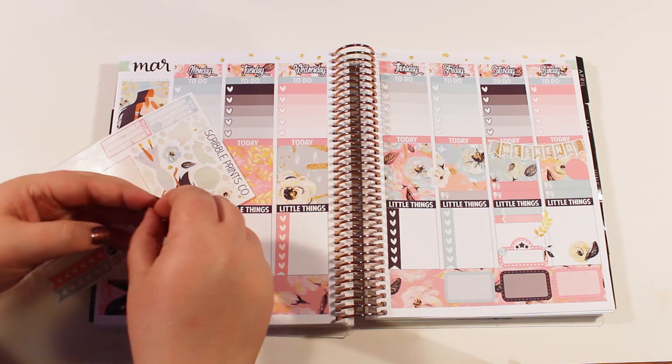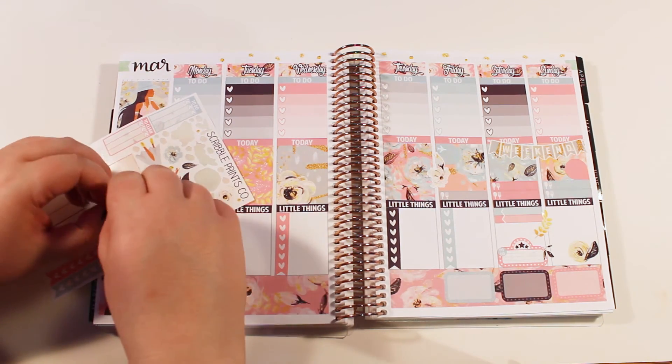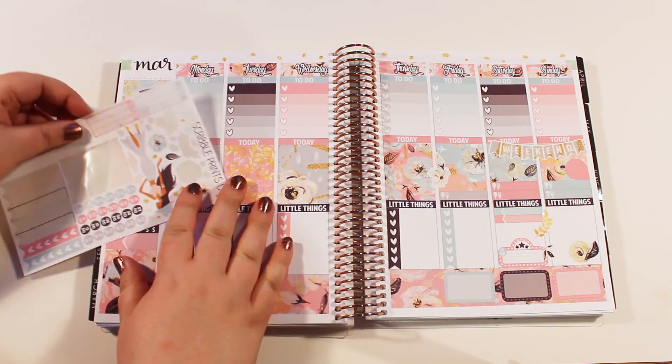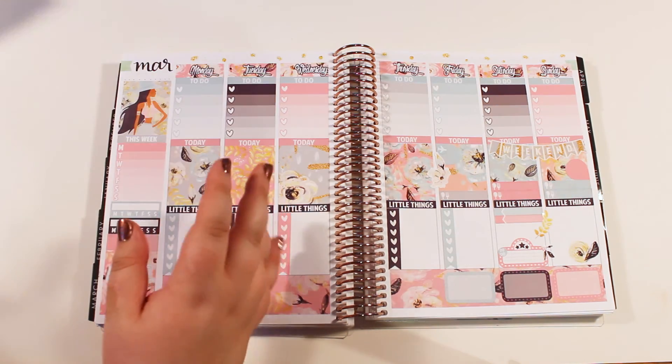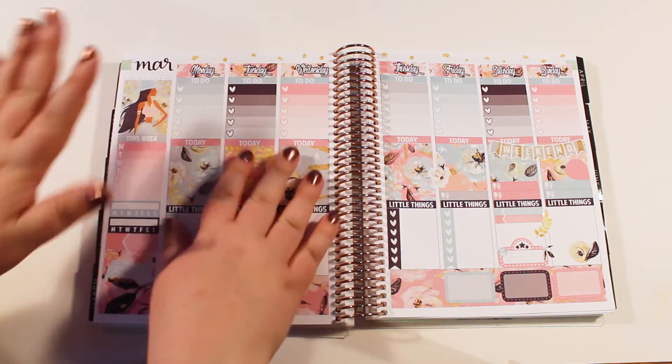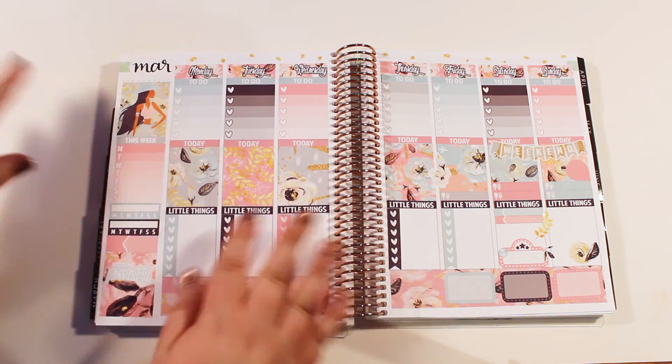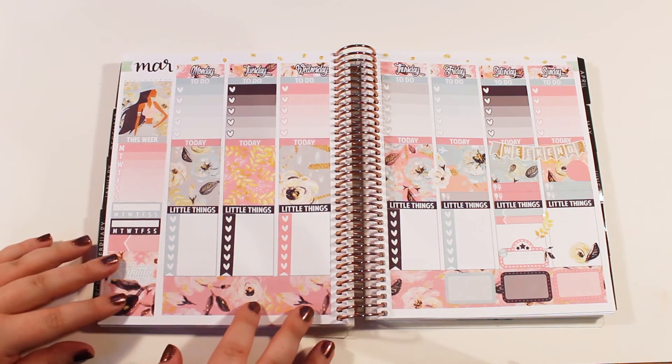I'll also link a code so you can get some money off your first Erin Condren purchase, and also some of the things I use to print out my own stickers like glossy sticker paper. Now that I'm done doing that, I think this actually finishes out the week. Obviously there are a few things I'm going to fill in, but for the most part I'm going to be planning as the days go on.